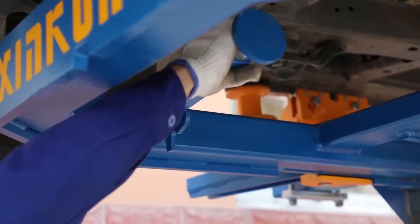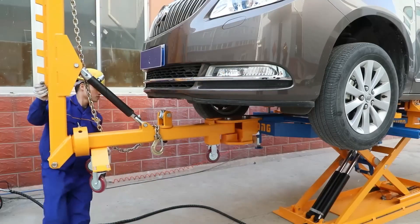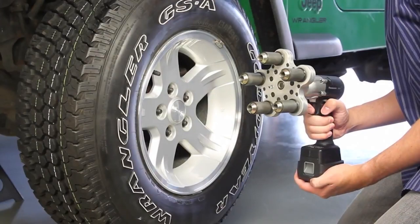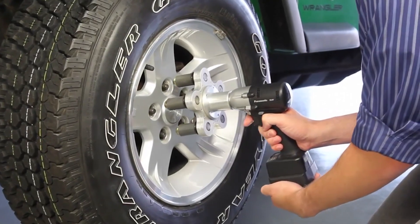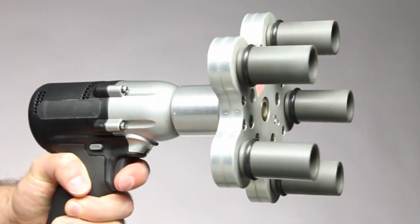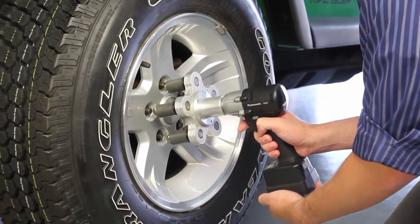Have you ever wished you could tighten all your lug nuts at the same time? Now it's possible with the GEMS NutRunner. This revolutionary lug nut tool is making waves in the automotive world. It's designed to tighten or loosen all lug nuts on a wheel simultaneously, dramatically reducing the time and effort required for wheel installation and removal.